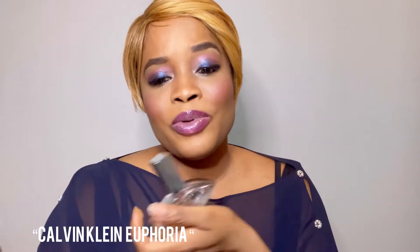Next on the list we have Euphoria. Euphoria is very popular — I love the shape of this bottle, it's so futuristic. This perfume was launched in 2005. It is described as a floral. Top notes are pomegranate, raspberry, passion fruit, and peach. Middle notes are orchid, lotus, and champaka. Base notes are mahogany, amber, musk, violet, patchouli, and vanilla.